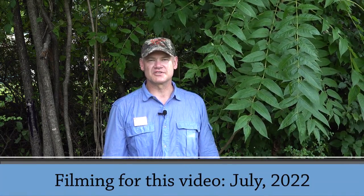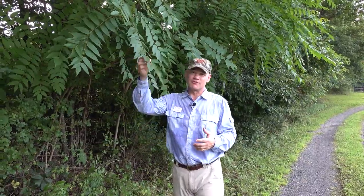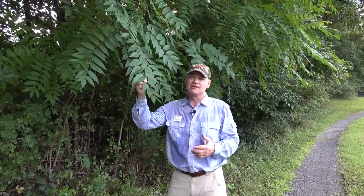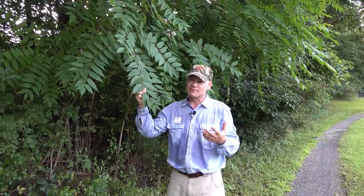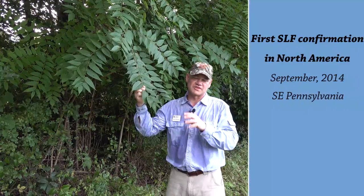My name is Adam Downing. I'm the Extension Forestry Agent for Virginia Cooperative Extension's Northwest District, and I'm excited to talk about Tree of Heaven and how to kill it. The Spotted Lanternfly is just the latest reason to have an interest in Tree of Heaven. It's also a preferred host for the brown marmorated stink bug, another non-native pest. This tree came into North America by way of Philadelphia in 1784 — coincidentally, that's also where the Spotted Lanternfly was first found in North America, in southeastern Pennsylvania.